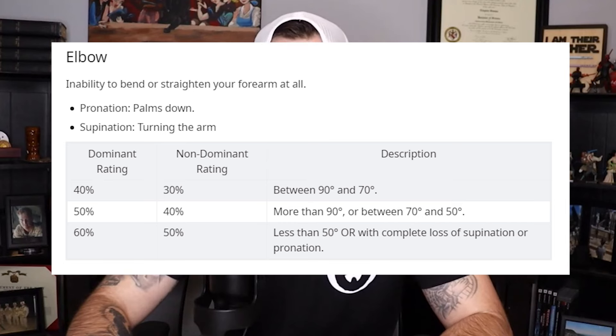Elbows are rated from 40% to 60% and the forearm from 20% to 40% for ankylosis. Just like other joints, an elbow replacement can be given a temporary 100% rating, and then the VA would rate residual symptoms post-surgery with a minimum rating of 30% for dominant and 20% for non-dominant. So if you've had surgery on your service-connected elbow, it will automatically be 30% or 20%, which is a huge win.